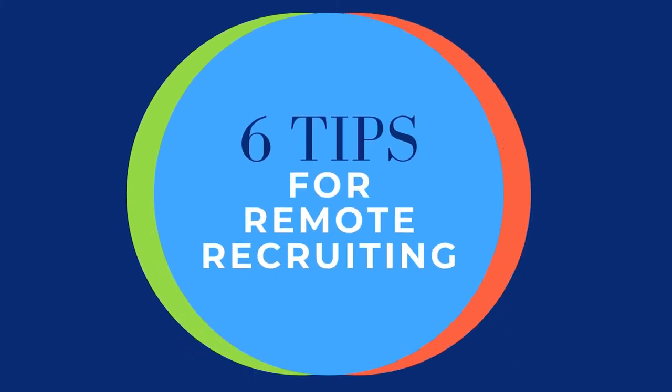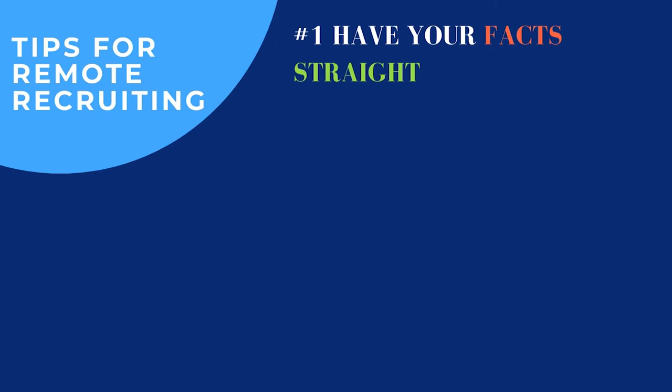Hi everyone, and thanks so much for joining me today. My name is Alicia Scully. I work at Russell Tobin on the Technology Recruiting Team, and today we're going to be talking through some tips for recruiting remotely. The first tip is just making sure that you have your facts straight — before you go into a call with candidates about a role, make sure that you know exactly what that company does, what their culture is like, and what the job description is.